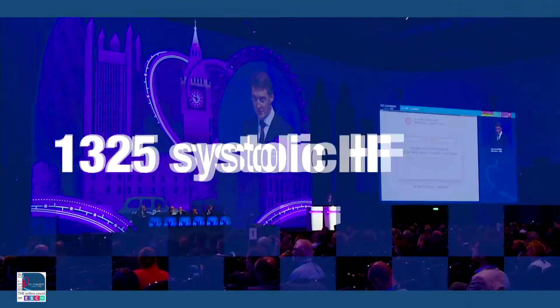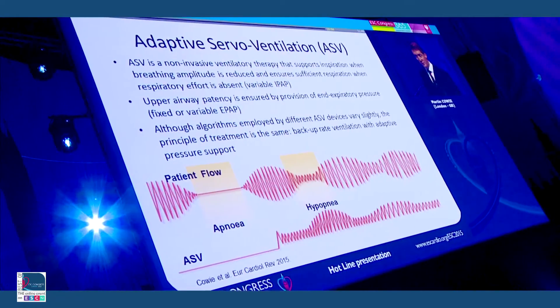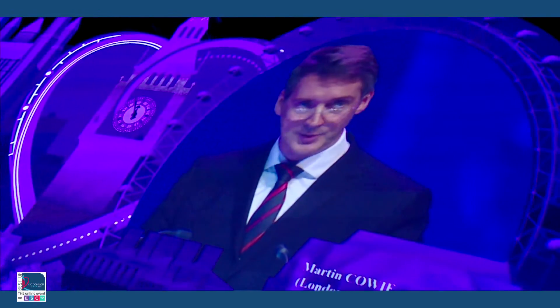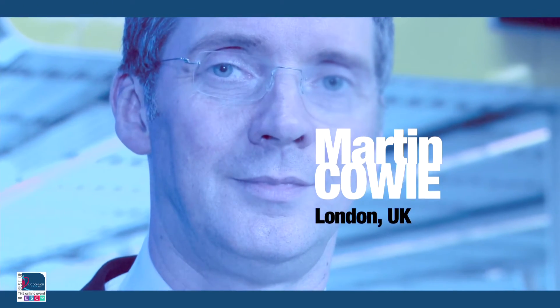In SERVE-HF, 1,325 systolic heart failure patients presenting central sleep apnea were randomised to receive either adaptive servo ventilation or medical management alone. Medium follow-up was 31 months. We found there was no difference in outcome at all and, surprisingly, which has taken both respiratory physicians and cardiologists completely by surprise, we found an increase in mortality.